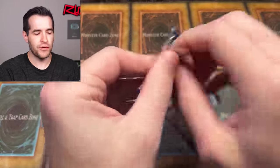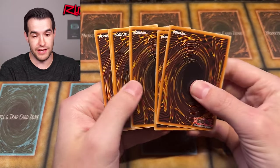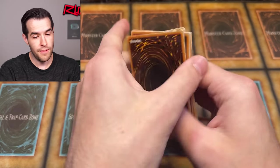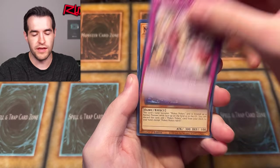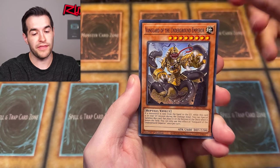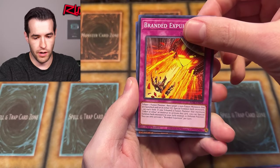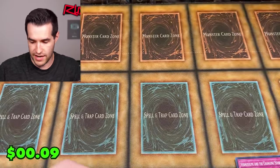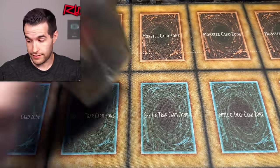We need something big to turn this around. We still have one more third-party box with five packs inside. Now Power of the Elements — you can give us the DPE Starlight. That would make me happy. Here we go — that's not it. Albaz the Ashen. Not only is it not DPE, it's not a Starlight. Big bummer.